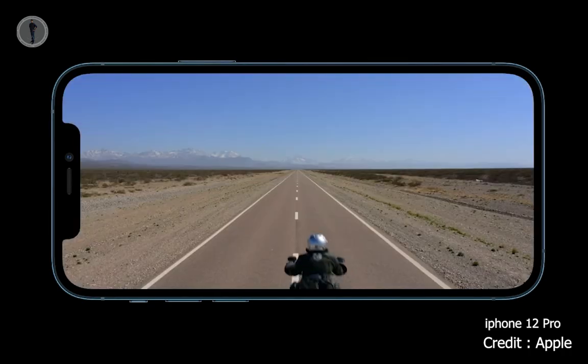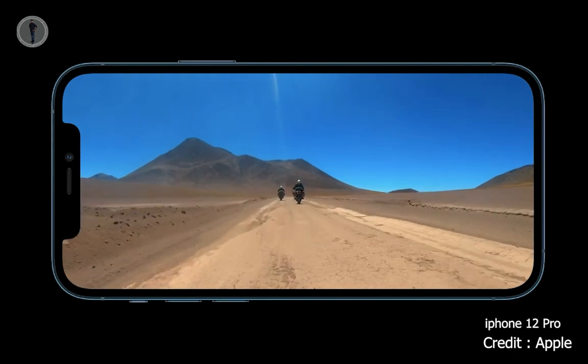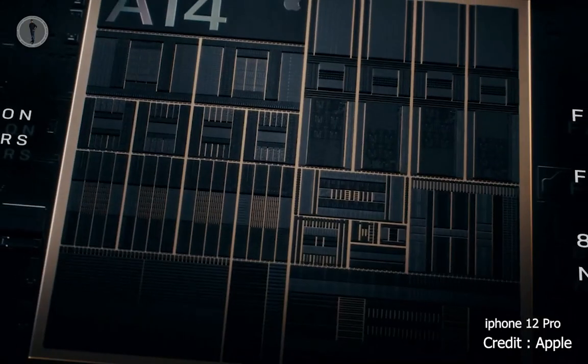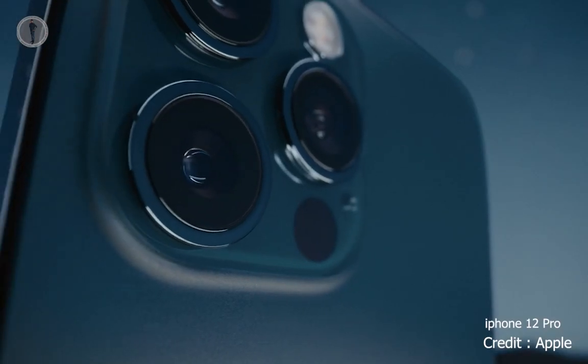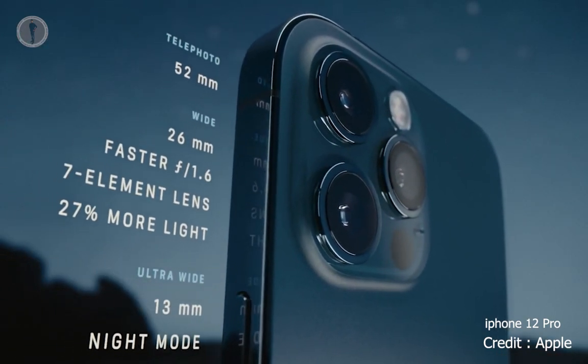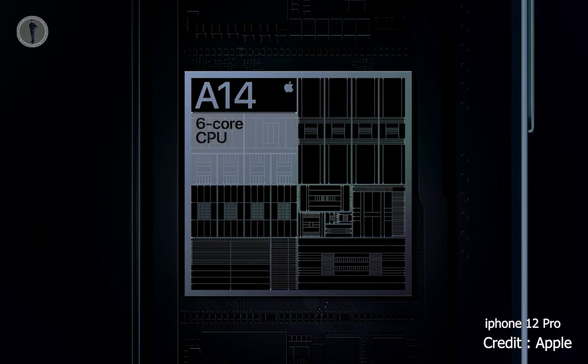HDR video comes to life. High-resolution HDR movies and TV shows that you stream over 5G will look amazing. Our Pro models are packed with Pro-level performance. While our competition is scrambling to catch up with our chips from last year, we remain generations ahead, and our advantages go beyond the CPU and GPU.